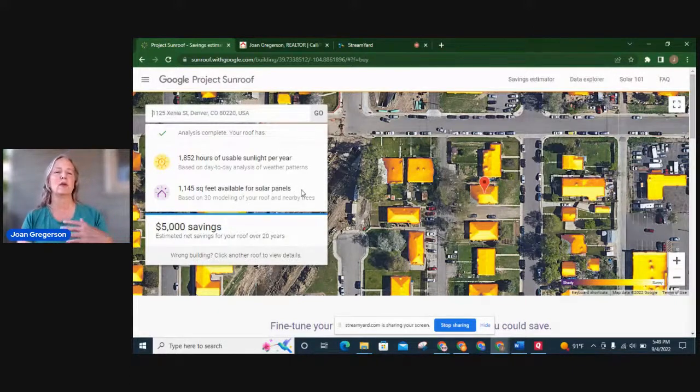It's going to give you some quick analysis: you have 1,852 hours of usable sunlight, 1,145 square feet of panels, and $5,000 savings over 20 years. That may be accurate, but you'd want to take that with a grain of salt.